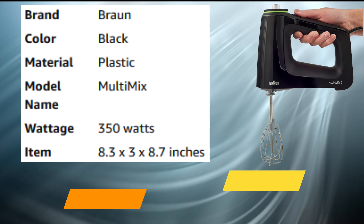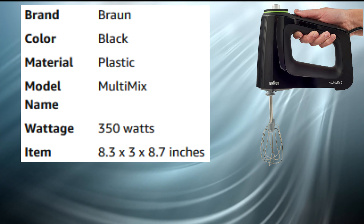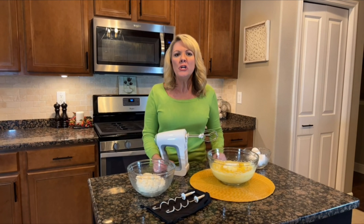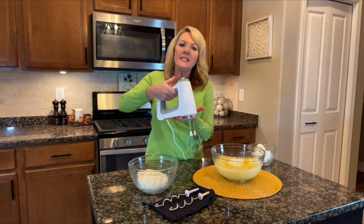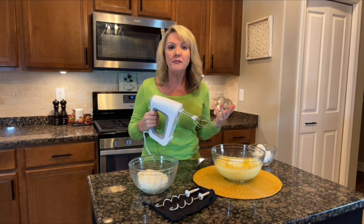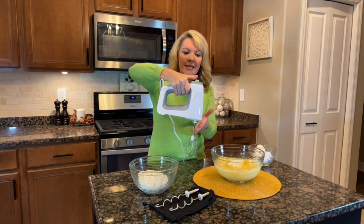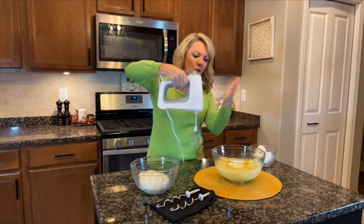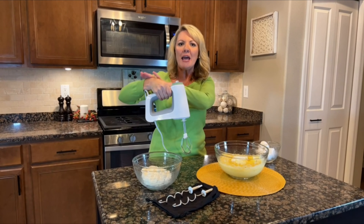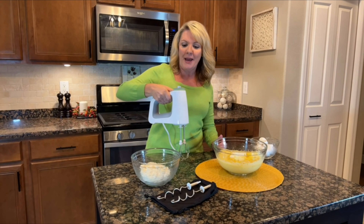Number 2: Braun Electric Multi-Mix Hand Mixer. Braun is German engineered, and you can really tell when you hold this hand mixer. It has a 350-watt motor — that's about 50% stronger than comparable hand mixers. The motor is front-loaded, which means the weight of the mixer ends up down in the bowl where you actually want it to do the work, instead of in your hand putting strain on your wrist. So it's really ergonomically friendly and very comfortable to hold.